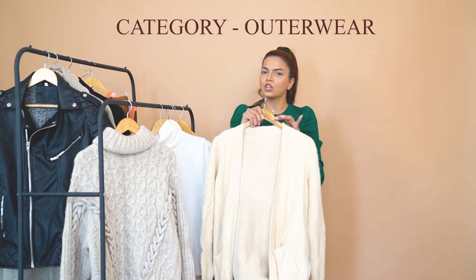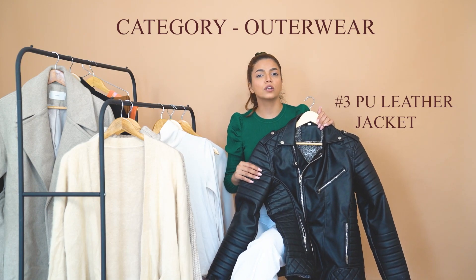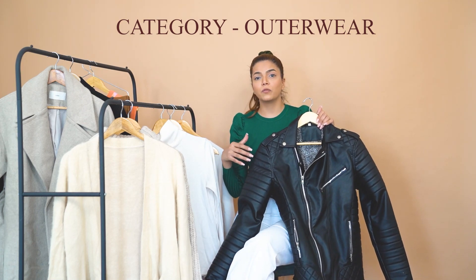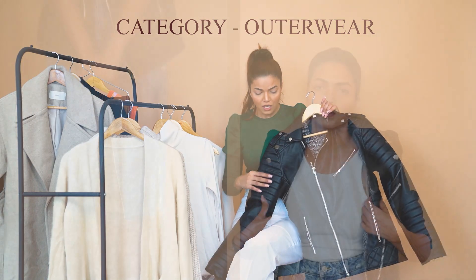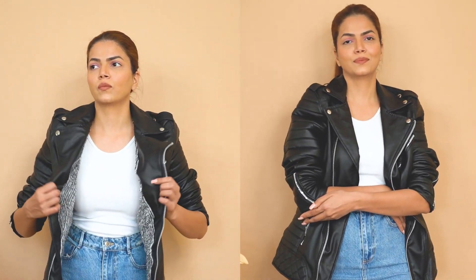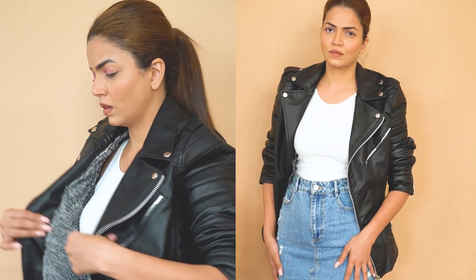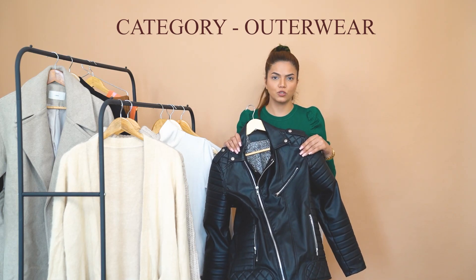The third outerwear is leather jackets. They are very stylish and very high street. This one I have is PU leather — I don't feel it's right to invest in leather products anymore because you should care about animals, so I don't invest in leather products. There are multiple ways to style leather jackets; you can find inspirations on Pinterest. Style them with denims, trousers, or leather pants. Leather jackets are evergreen, never go out of trend, and are a must-have outerwear.